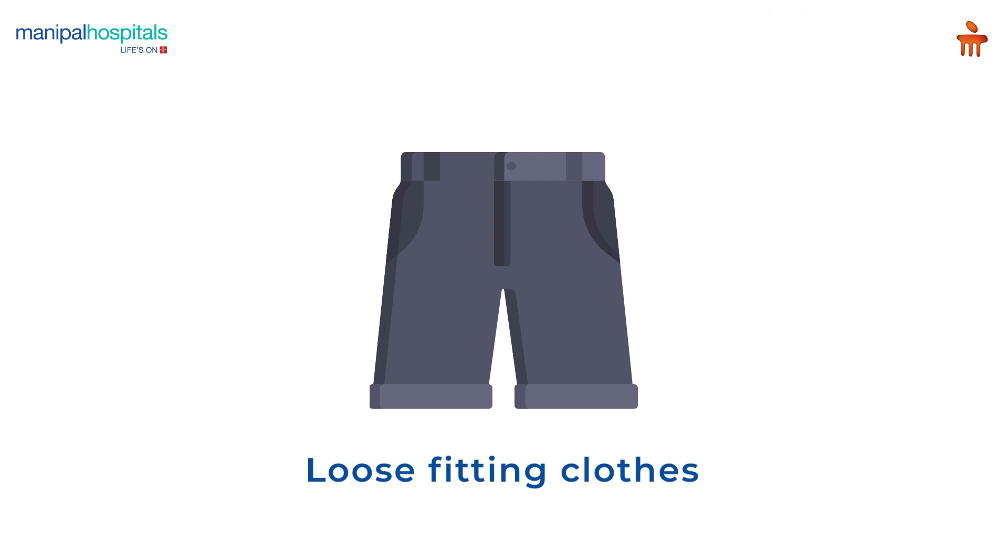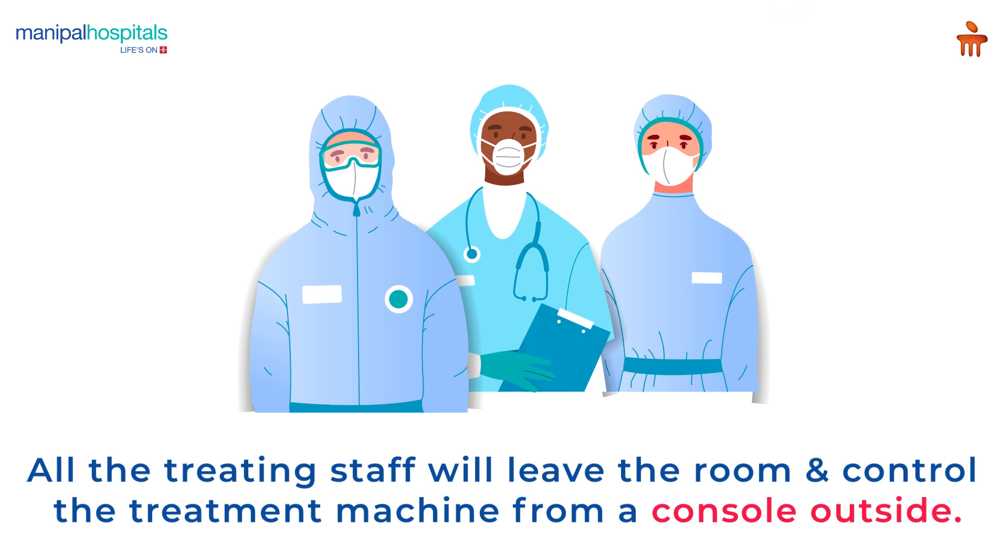On the day of the radiation treatment, you are advised to wear loose-fitting clothes. All treating staff, including radiation therapists, will leave the treatment room and control the treatment machine from a console outside.